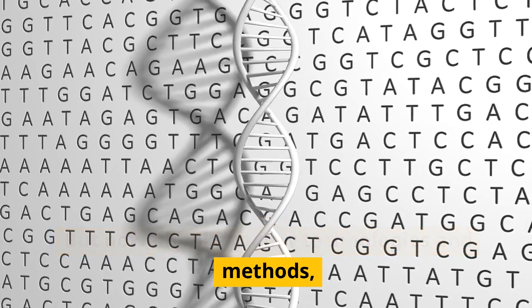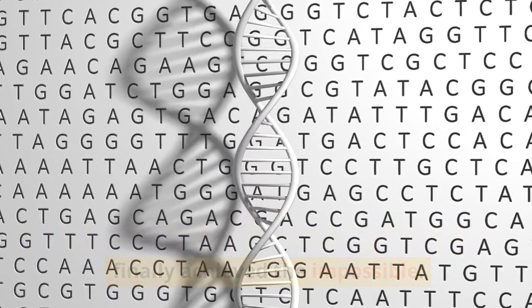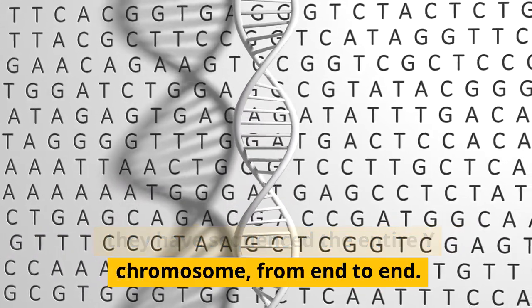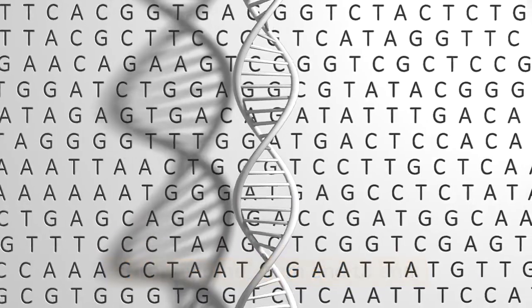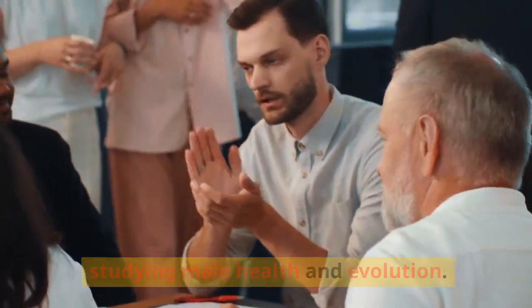But now, thanks to new technologies and methods, an international team of researchers has finally achieved the impossible. They have sequenced the entire Y chromosome from end to end. This is a huge achievement that opens up new possibilities for studying male health and evolution.